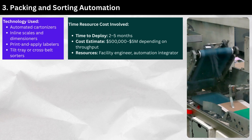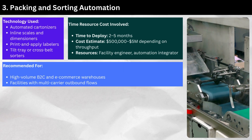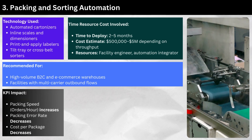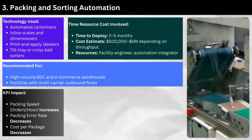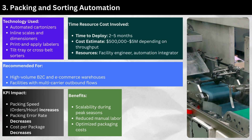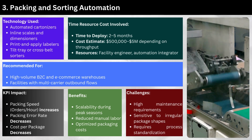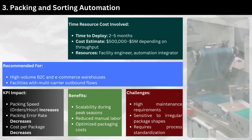Resources: facility engineer and automation integrator. Recommended for high-volume B2C and e-commerce warehouses and facilities with multi-carrier outbound flows. KPI impact: packing speed (orders per hour) increases, packing error rate decreases, and cost per package decreases. Benefits include scalability during peak seasons, reduced manual labor, and optimized packaging costs. Challenges include high maintenance requirements, sensitivity to irregular package shapes, and the need for process standardization.